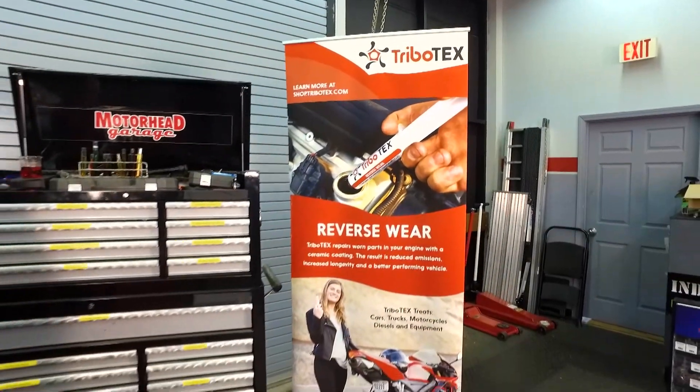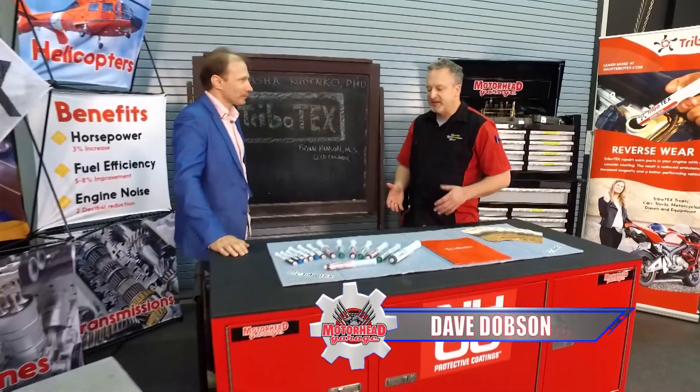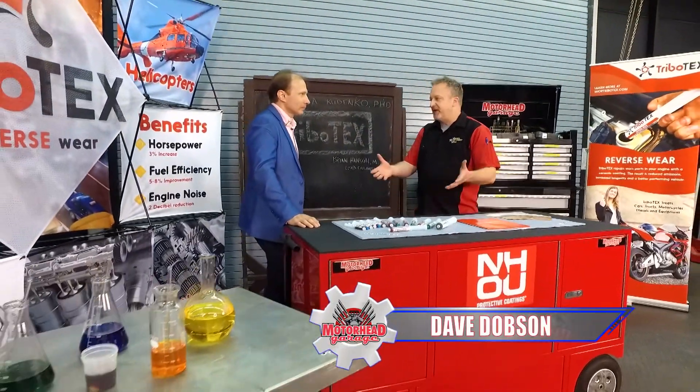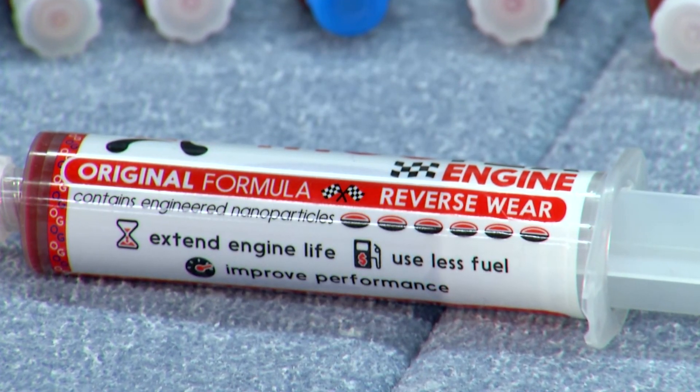Tribotex comes in lots of shapes and sizes, and Pasha, there are a lot of different varieties, so break this down for me. Which Tribotex do I need for my vehicle? Most users of passenger cars would go with the original. This is our formula that we started with and it covers most of the market.